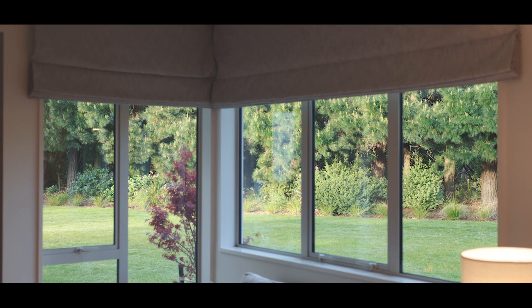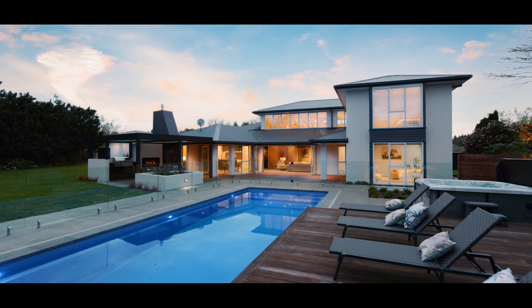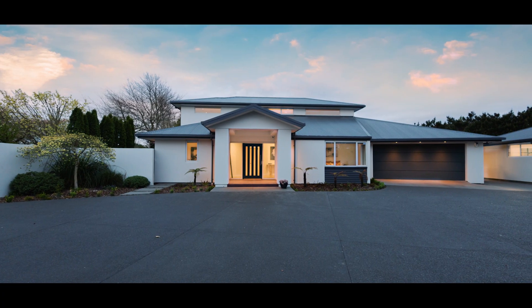Set in a peaceful cul-de-sac in Preppleton, this property is the epitome of style meeting craftsmanship, delivering the finest in modern living and sophisticated entertaining.